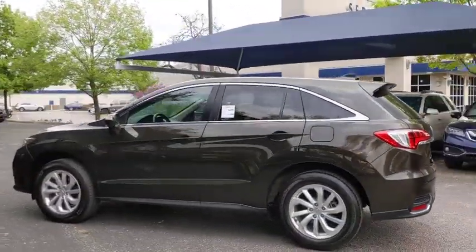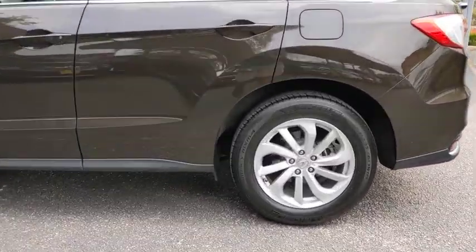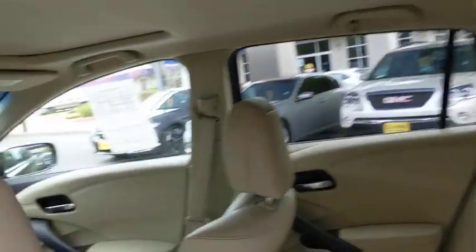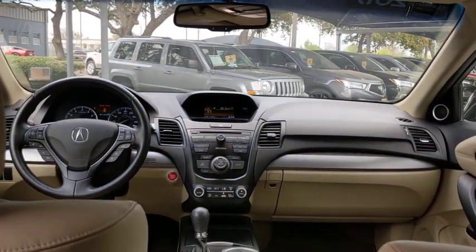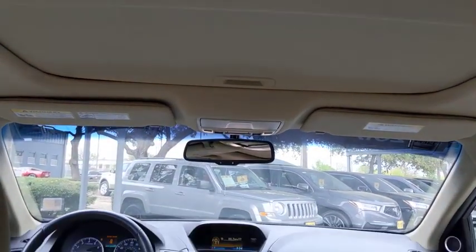This vehicle has less than 50,000 miles. Here are some of this vehicle's great options: backup camera, anti-lock braking system, power liftgate, steering wheel audio controls, power passenger seat, traction control, stability control, keyless entry, and Bluetooth.